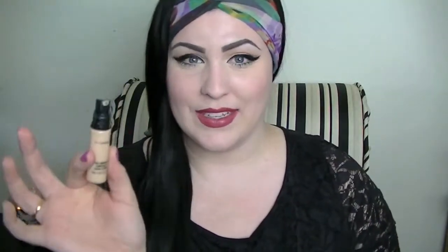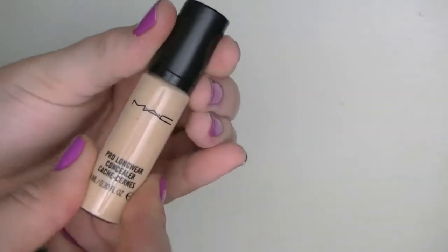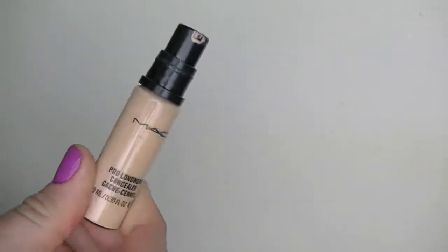The one thing about this concealer that I hate — and I think I can speak for everyone — is we hate the pump on this. The packaging is horrible. This pump pumps out so much product at one time. You have no control; you'll try to go slowly but it'll just spurt out a lot of product, which is really a downfall because the product itself is so great.